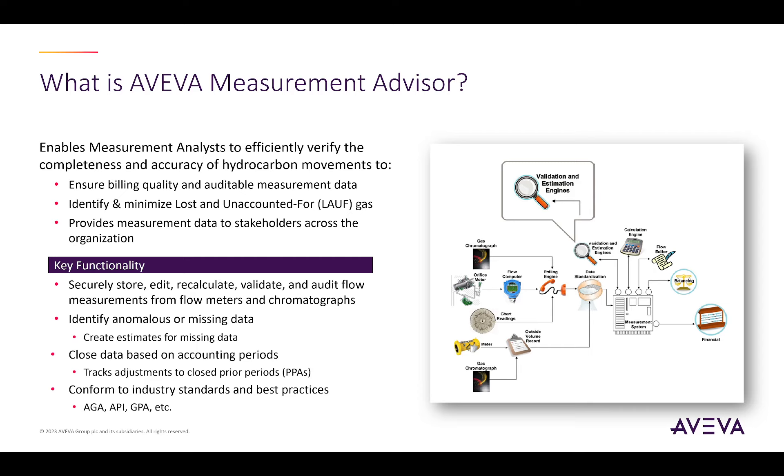The main goal is to help the analysts quickly identify problems with their data and help them fix the issues so that the information can be passed on to financial and billing systems. As part of the pre-financial verification process, the system can help companies identify system imbalances, which is a key step in working towards minimizing lost and unaccounted for gas.